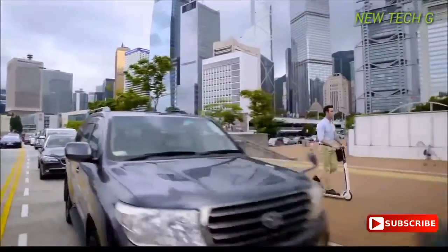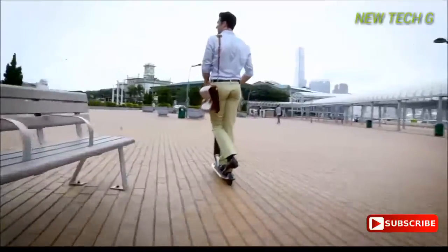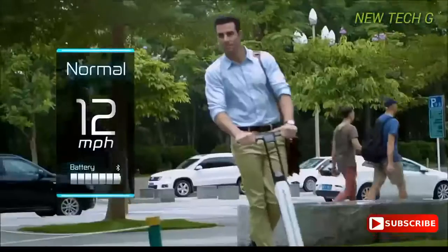Whether you want to fly through traffic, go around roadblocks, or avoid the overcrowded streets, the City Go gives you three speed modes: novice, normal, and sports.